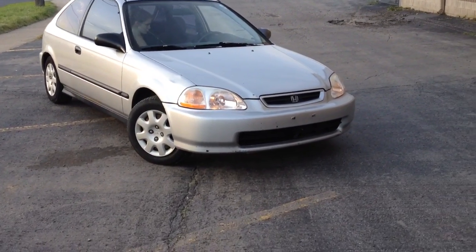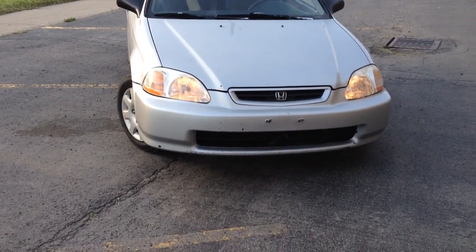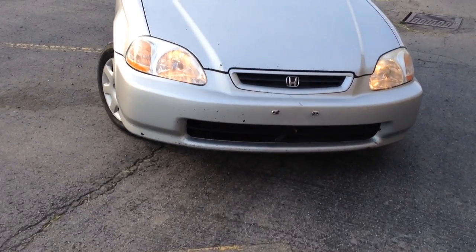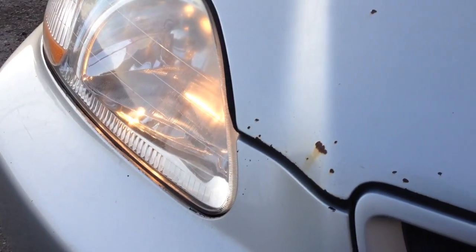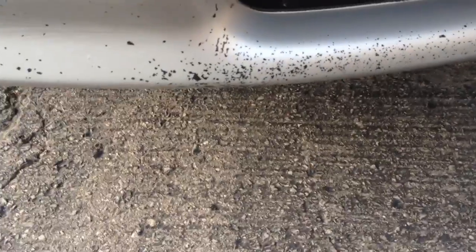Hi everybody, so me and Kelsey wanted to show you guys how to check for things when you're going to buy a used car. A couple things — always want to look at your bumper. What happens is a lot of rock chips hit it and they start to rust out. The bumper is made out of plastic, so any chips like that can be repainted, nothing to worry about unless it's a big crack.